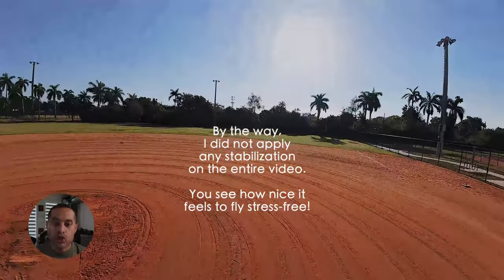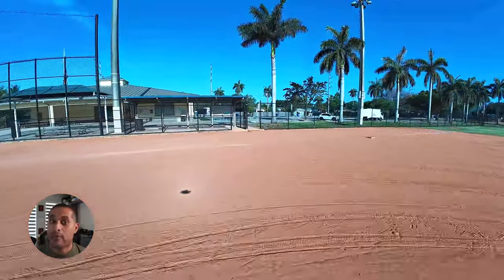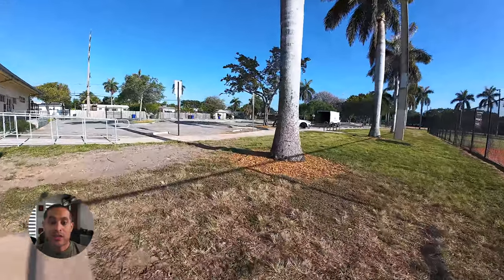For beginners, I would suggest starting with a more affordable drone to tune up your skills without the pressure of potential crashes and expensive replacements. Remember, each crash is a learning opportunity and you're going to be able to learn with something that is not too expensive.